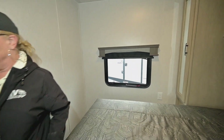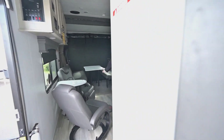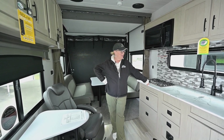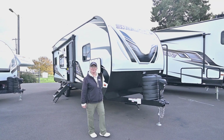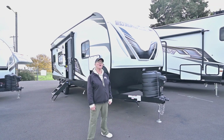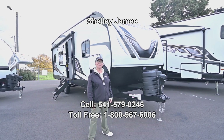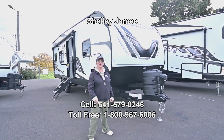You can see how much I love this trailer — it even swayed me to think about maybe getting a toy hauler myself. Thanks for taking a look at the inside of this beautiful 2024 Shockwave by Forest River, the 2500 RLS. My name is Shelly James — if you want to know more, give me a call at 541-579-0246 here at Eugene, Oregon's largest family-owned dealership, RV Corral. I'll see you next time.